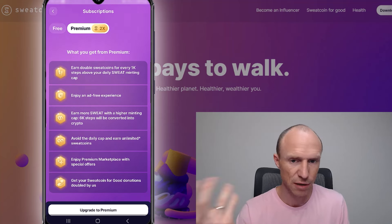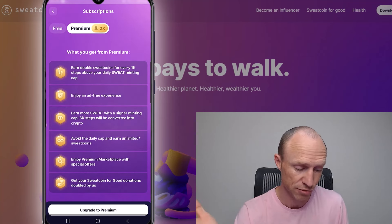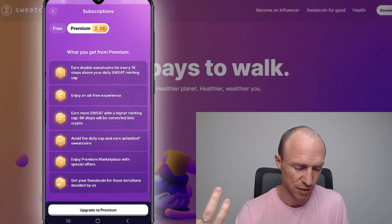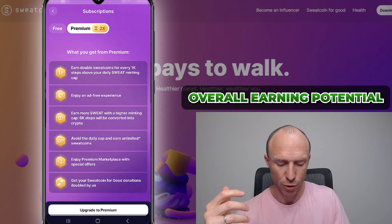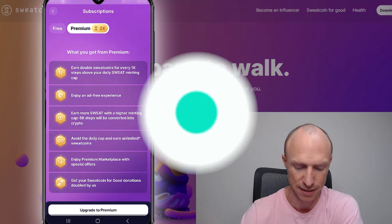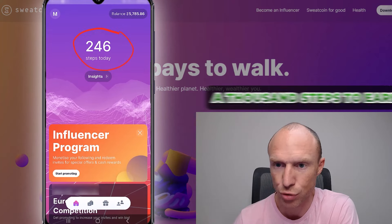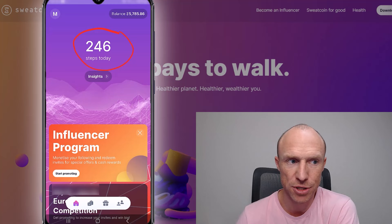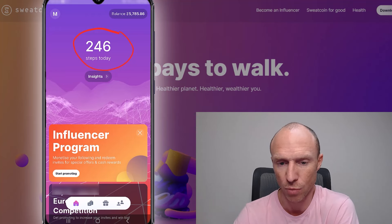If you need to pay around $8 a month you need to make sure it actually makes sense for you. Overall, you will need to take 1,000 steps to earn 0.95 sweatcoin, because they take a small 5% fee. But as you can see you can actually earn more.